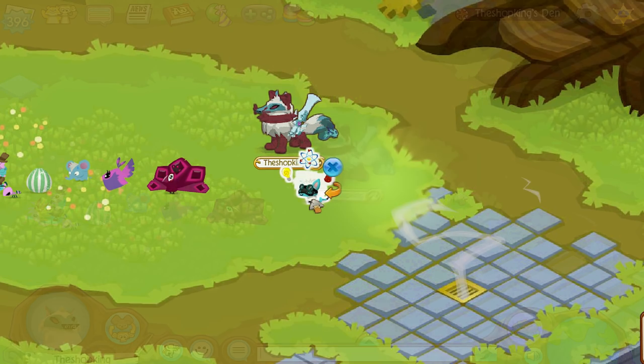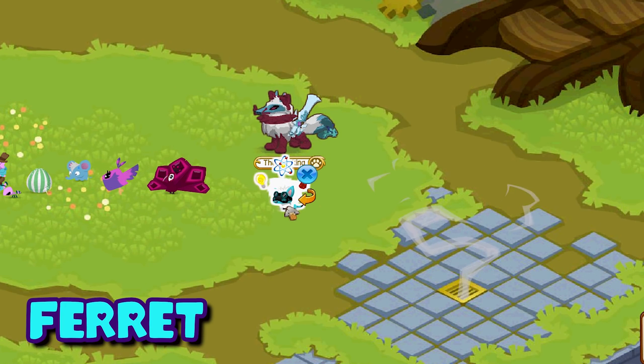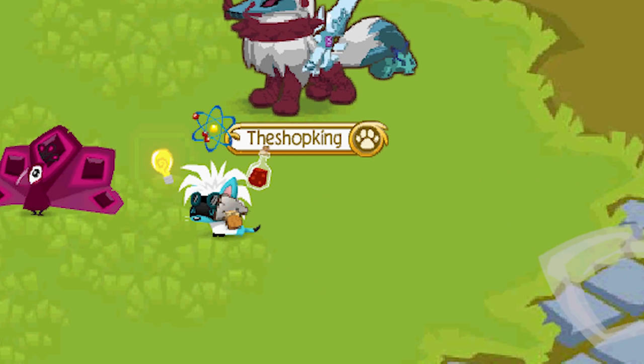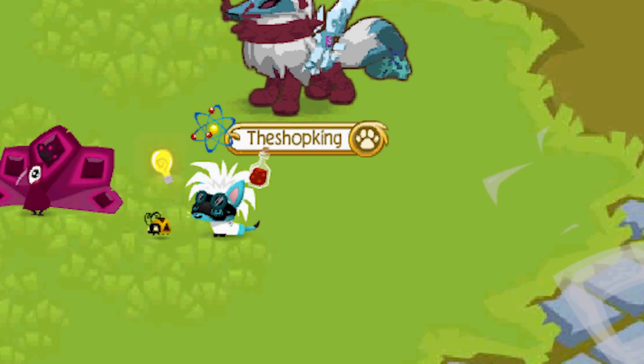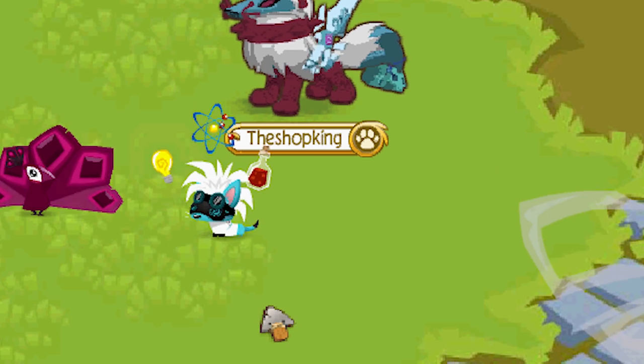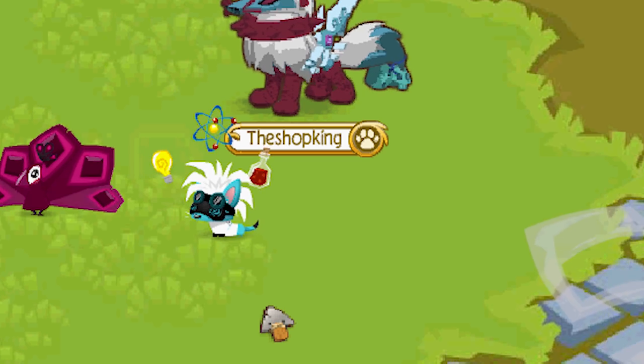I'm looking to trade for a fennec fox; hopefully I'll get one one of these days, but they're really, really hard to find. The pet ferret is technically a promo pet because the only way you could get this was back in 2015 — if you bought a membership card and put in the code, you would get a pet ferret. This one is really cool; I like all of the accessories they have available for it.